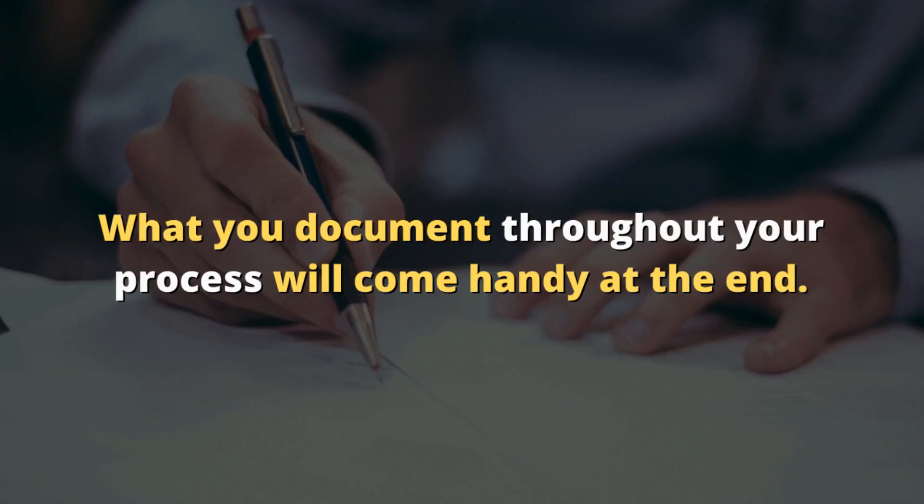If you want to take it a step further, it's actually writing down all your ideas, your challenges, and the problem that you're solving, which brings me to point number two: the planning process.